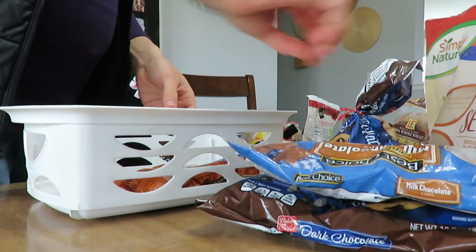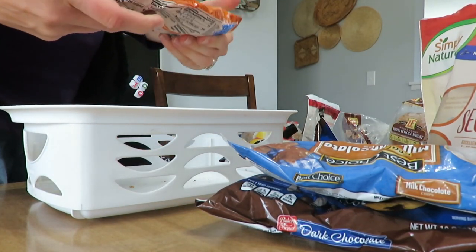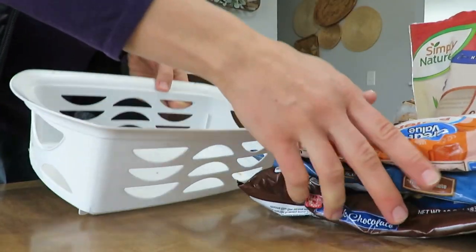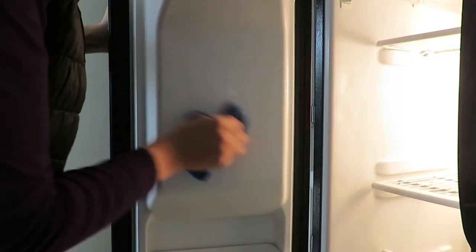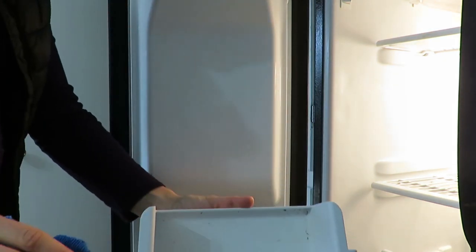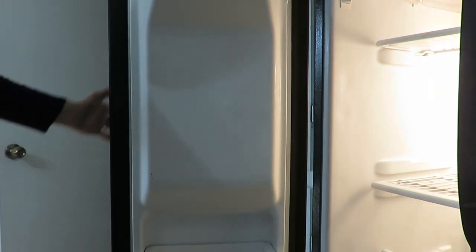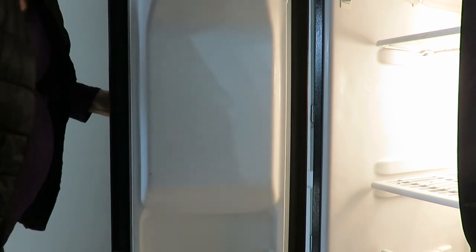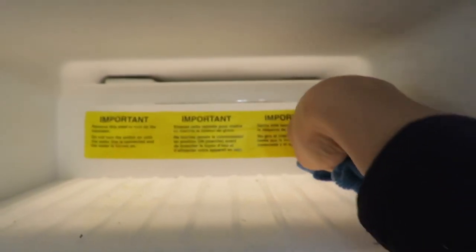I also wanted to reorganize and clean out my chocolate chip bin, because I freeze my chocolate chips to keep them fresher longer. The basket was pretty gross on the bottom. I washed out all my bins, all my drawers and shelves, and just made it so much nicer to look at — cleaned with a wet cloth and some Dawn. Just look at those crumbs; pretty nasty in some of those areas.